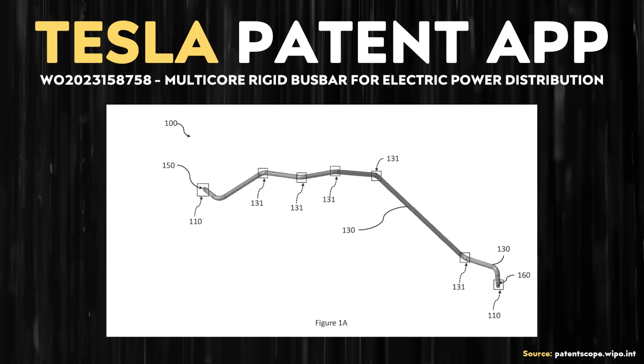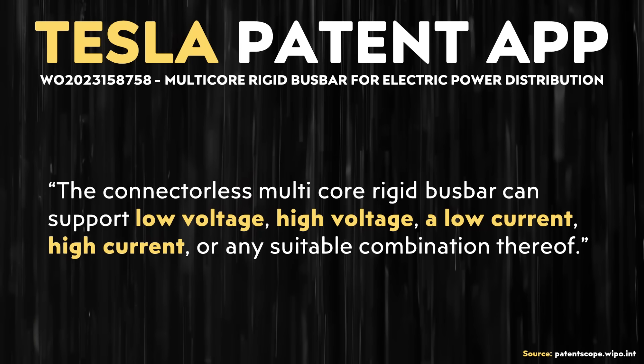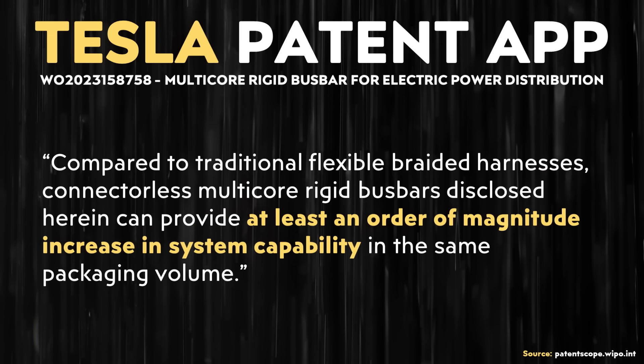Tesla's solution is a bus bar wiring harness combo. The patent application states: "Embodiments of this disclosure relate to a connectorless, multi-core rigid bus bar for a power distribution system. The connectorless, multi-core rigid bus bar can distribute power between a power source to one or more electrical components without using a connector." Interestingly, this bus bar system can be used for both low voltage and high voltage systems, potentially simplifying the high voltage cables in an electric vehicle as well. The patent also makes a bold claim: "Compared to traditional flexible braided harnesses, connectorless, multi-core, rigid bus bars disclosed herein can provide at least an order of magnitude increase in system capability in the same packaging volume" — that is, at least a 10x improvement.